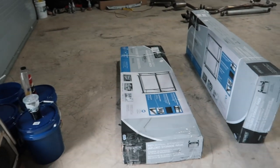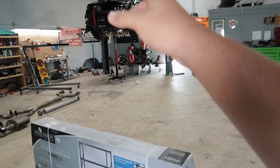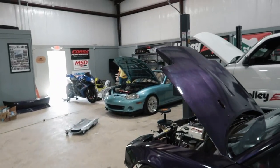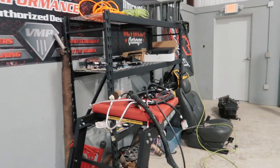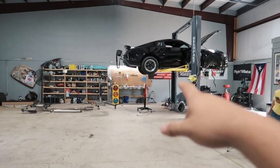FedEx brought us some goodies. As you guys know, we're gonna be pulling the engine apart on that car. In order to keep everything organized, we ordered two more storage shells like the one we just got. We've got one devoted to just Miata parts, one devoted to race truck stuff, and we ordered two more to stack all the Mustang stuff on.